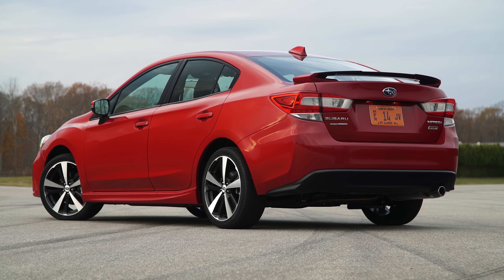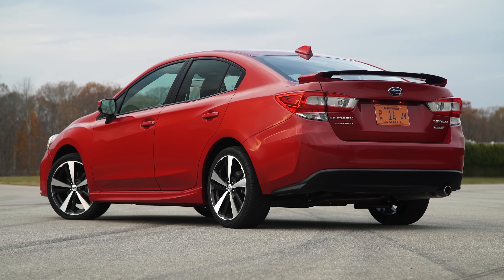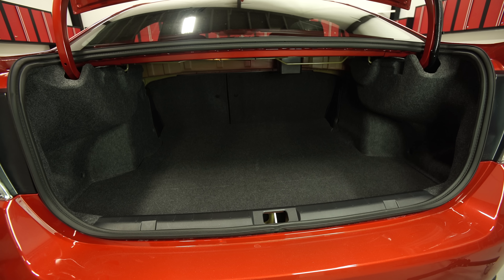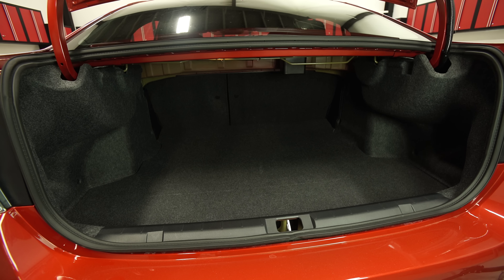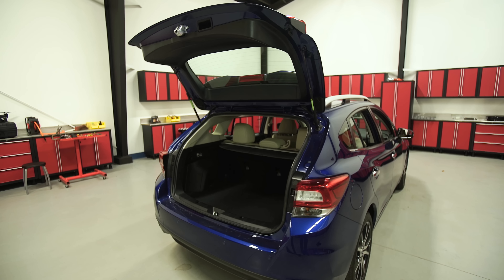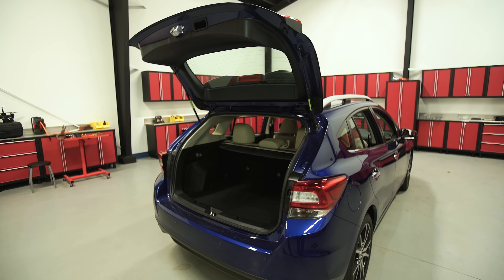Practicality is another Subaru strong suit. A longer wheelbase makes for a spacious rear seat. Get past the sedan's short trunk opening and there's good room inside. Lots of Impreza buyers go for the hatchback instead, which now has a wider opening to its cargo bay.